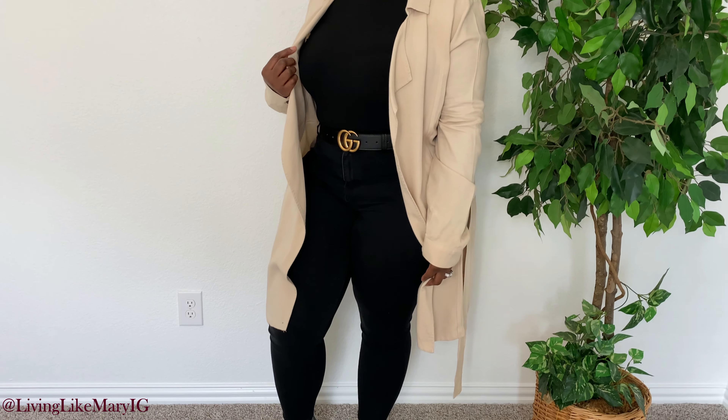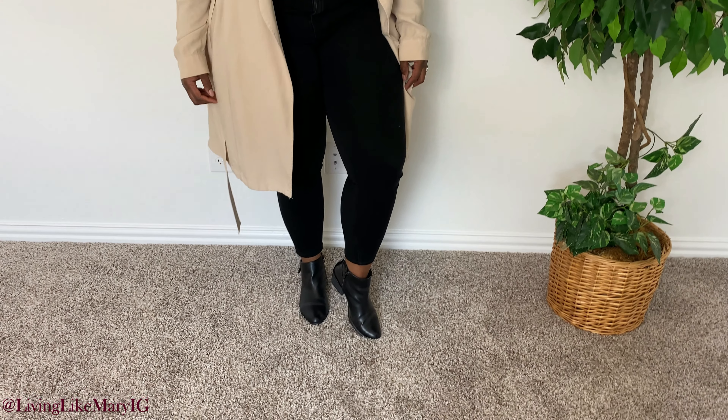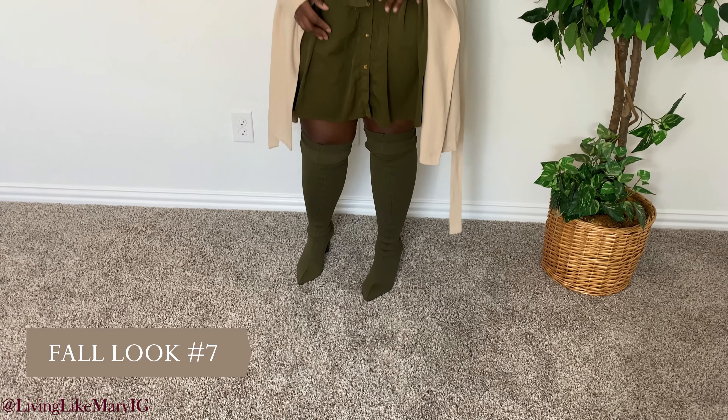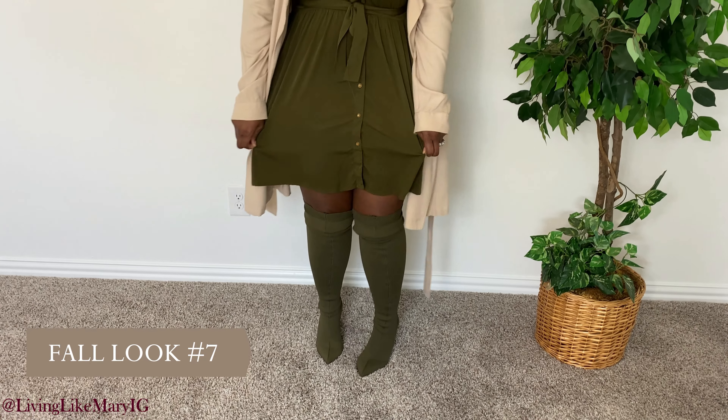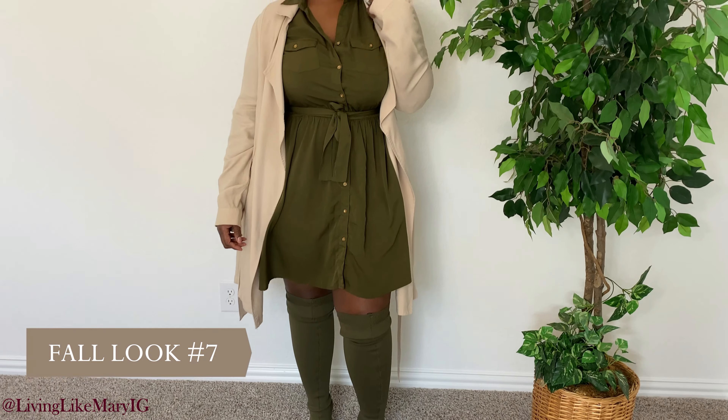Fall look number six is one I wear very often in the autumn seasons: black on black. I kept those same black jeans and paired them with a black turtleneck — a must-have for every fall wardrobe. I topped that with a cream duster I got from Macy's about three years ago. This is a must-have look; you can pick up kids, run errands, catch a quick brunch, and all you need is a beat face and everything else will fall in place.